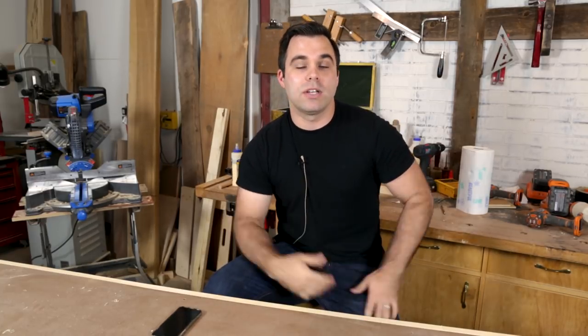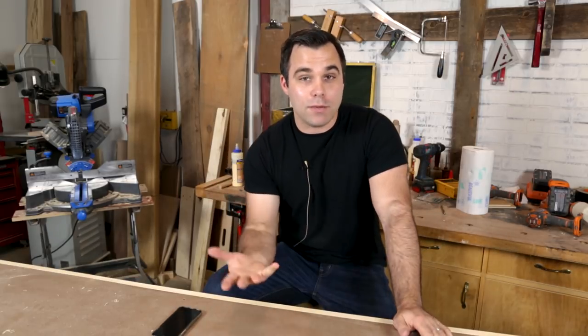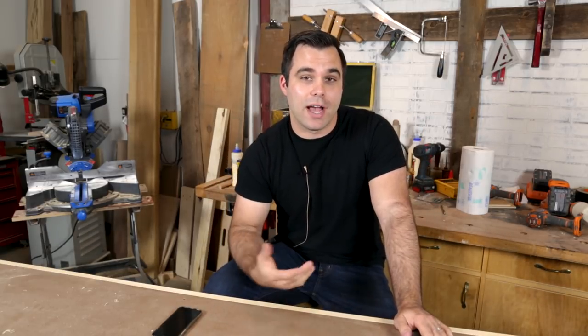I would encourage you to continue submitting links — we've gotten light on submissions in recent weeks, so remember this is made by you. I watch a lot of YouTube videos and have a good idea what's going on out there, but please submit your videos and we'll try to get those included in the top roundup each week.